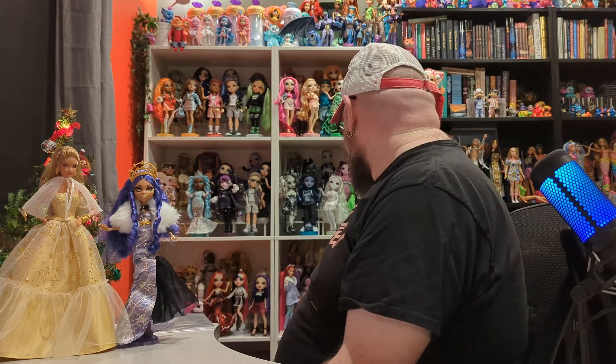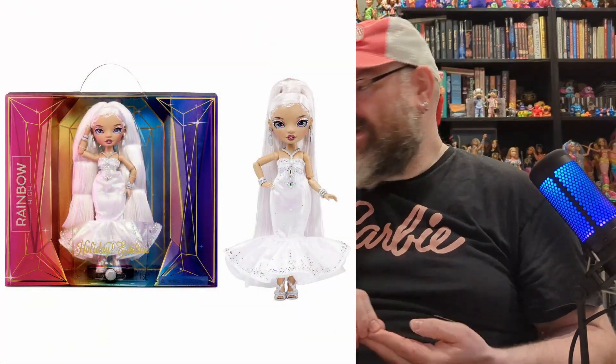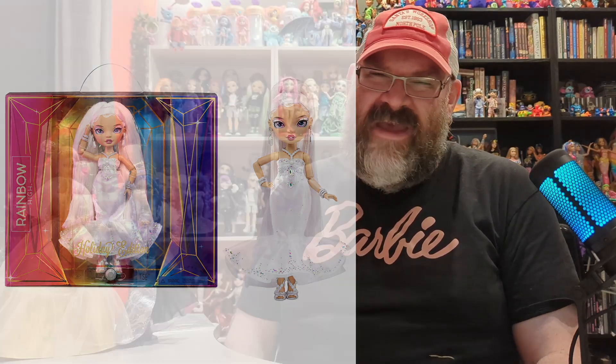I was disappointed this year that Rainbow High didn't come out with a holiday doll. Last year's holiday doll I don't think sold very well — I got mine on clearance for ridiculously cheap. She was beautiful but she came with a really bizarre stand gimmick that has a little switchy thing you can move her back and forth while she's in the box, but once you take her out of the box it doesn't really work very well.